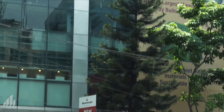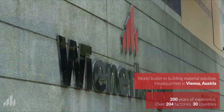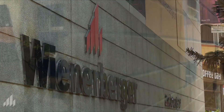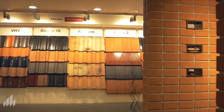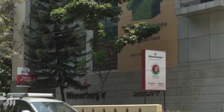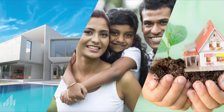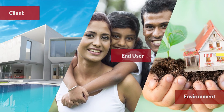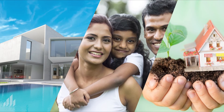Wienerberger, a world leader in clay building materials with a heritage of almost 200 years of experience, with over 204 factories across 30 countries, is a pioneer in natural, sustainable, green building material solutions, championing the goodness of clay in architecture. Wienerberger believes in providing future-oriented building material solutions with convincing performance for both the builders and the end users, while protecting the environment at the same time.